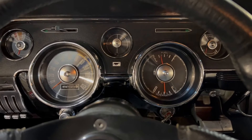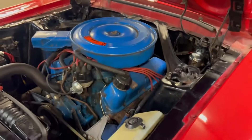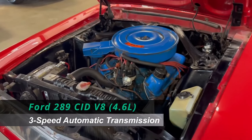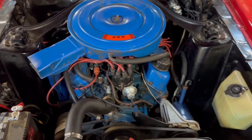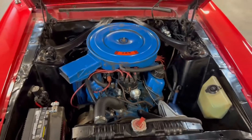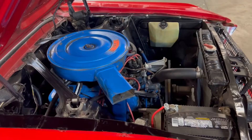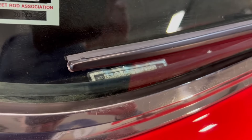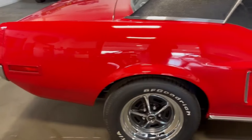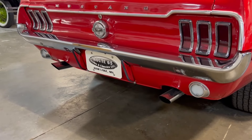Listen to that sound. Under the hood, we've got a 289 V8 — that's what it came with from the factory. We've got power steering. It's just a really nice engine layout and this motor sounds great. The motor is paired to a three-speed automatic transmission. We've got 2.73 gears in this one. The exhaust notes definitely sound healthy.